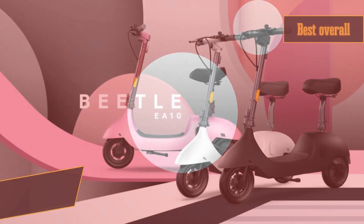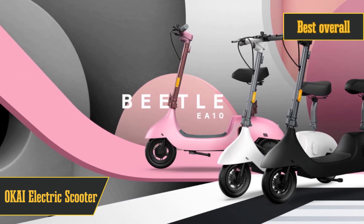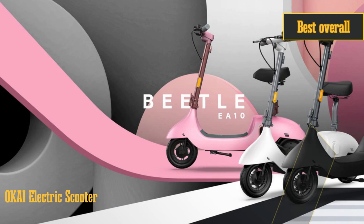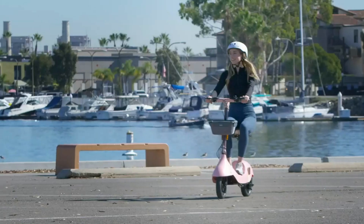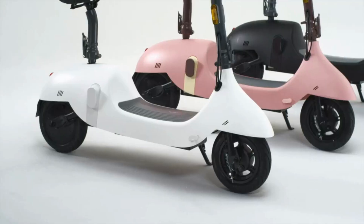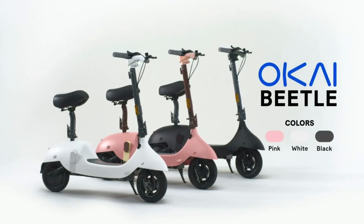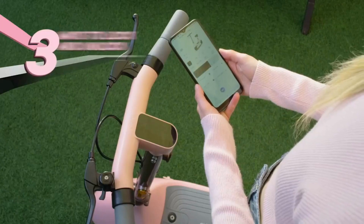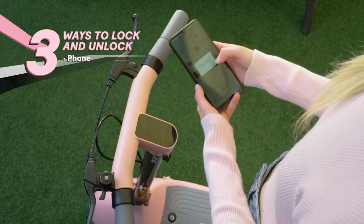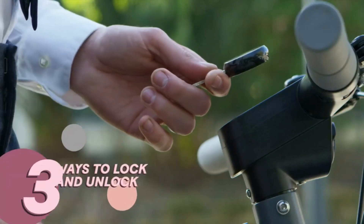And now the moment you've been waiting for — topping our list is the Okai electric scooter, a true winner in every sense. With a choice of six vibrant colors, this scooter combines style and substance. It can clock an impressive 34 miles and handle inclines with ease. With its informative display and app integration, you've got all the details you need right at your fingertips.